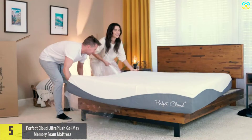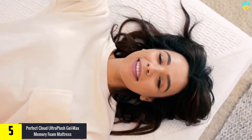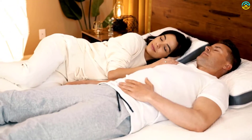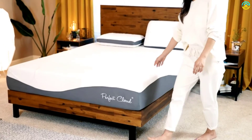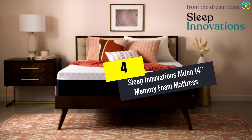Starting at number five, we have the Perfect Cloud Ultra Plush Gel Max Memory Foam Mattress. If you are in the market for a mattress that is extremely firm, this might be the right one for you. It features three different layers of memory foam to create a very supportive mattress that would be perfect for heavier sleepers. While this lightweight mattress is perfect for larger individuals, it might be a bit too firm for smaller sleepers as they might not enjoy the memory foam's conforming nature. Another great feature is its breathable top layer, which allows for constant airflow to help keep you cooler all night long.